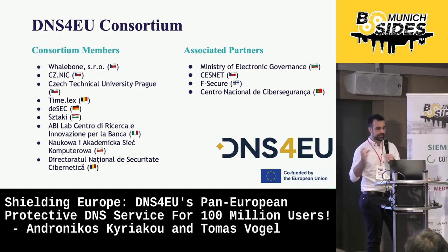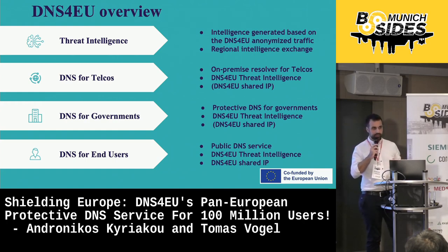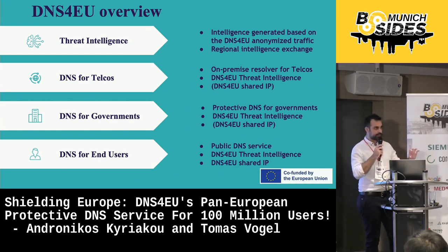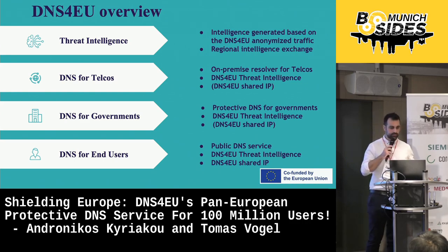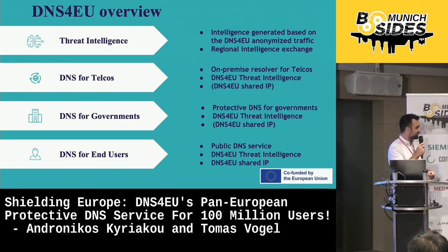Each member of the consortium is adding its own expertise and contributing to the goals that have been set by the project. Moving forward to the verticals of the project, DNS for EU can be summarized in four pillars: Threat Intelligence, DNS for telcos, DNS for governments, and DNS for end users. The first case, which is the cornerstone of the project, is the Threat Intelligence aspect, which will be generated and applied to all the deployment scenarios. The Threat Intelligence will be the product of research based on anonymized DNS for EU traffic, as well as continuous information exchange.